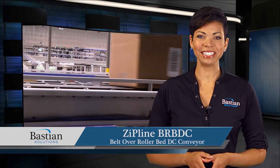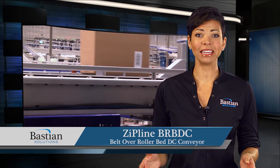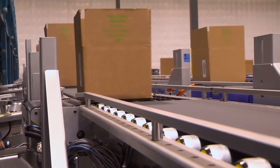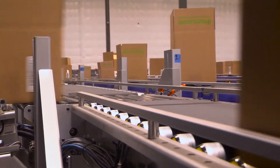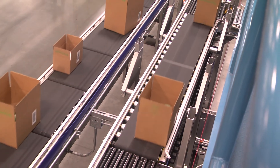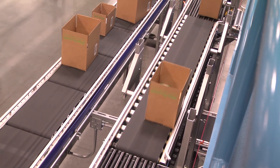ZipLine's Belt Over Rollerbed DC Conveyor, or BRBDC, is a transport conveyor designed for a variety of products and applications. The BRBDC is driven by a brushless DC servo motor, capable of dynamically operating speed control to provide customizable conveyance based on the needs of the system.